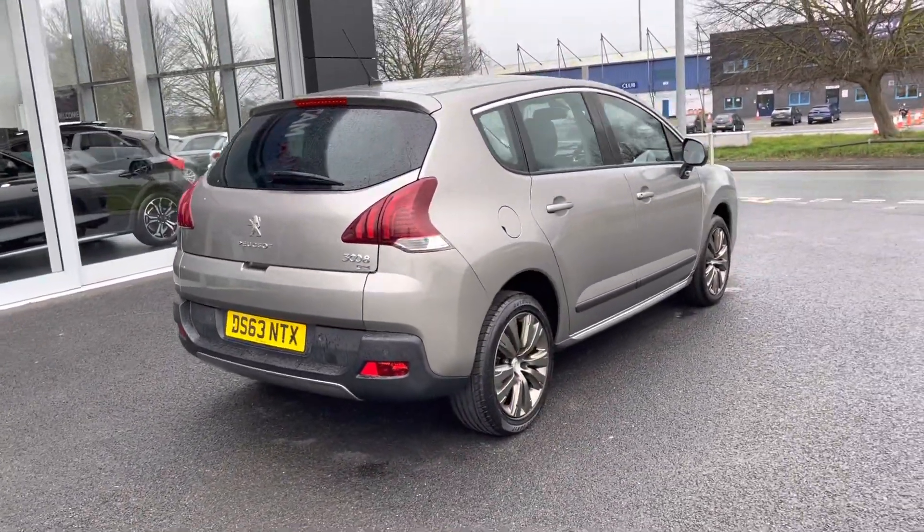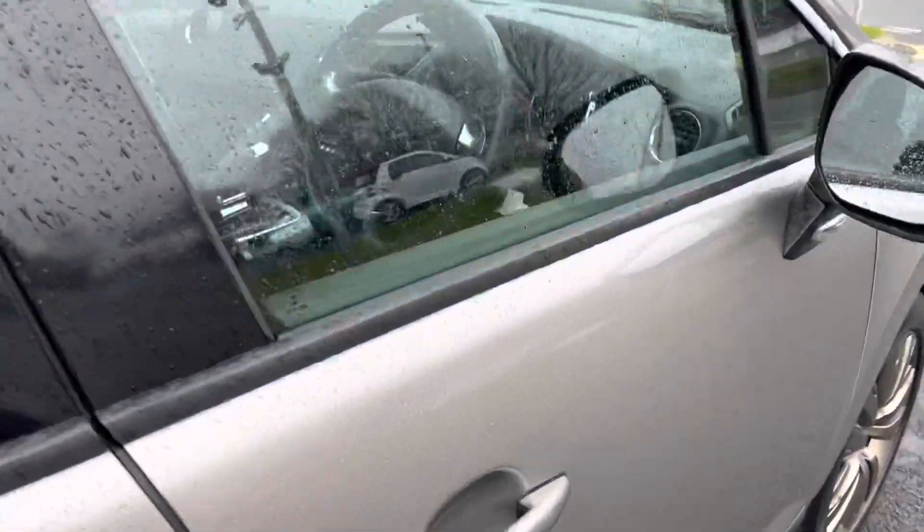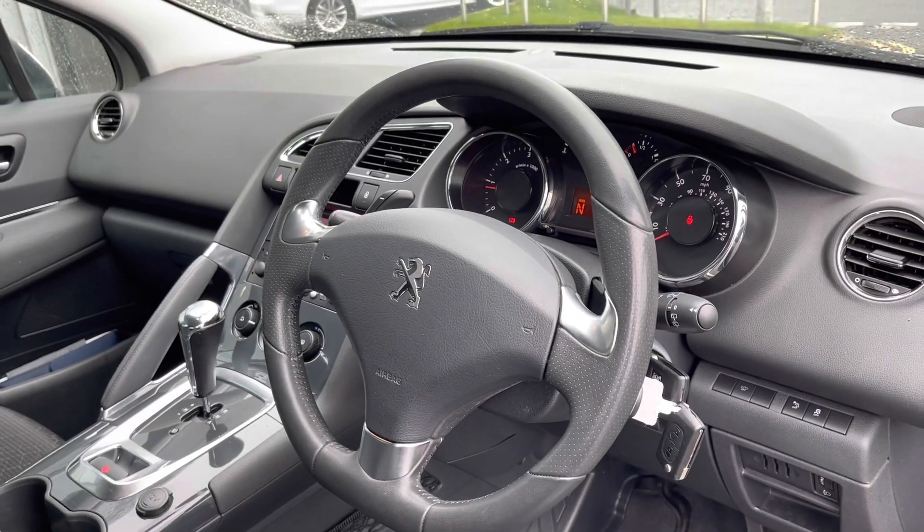The car has been maintained very well — it has six services in its history, with the last at 63,000 miles. It's only £20 annual road tax and you can achieve up to 67 miles per gallon.